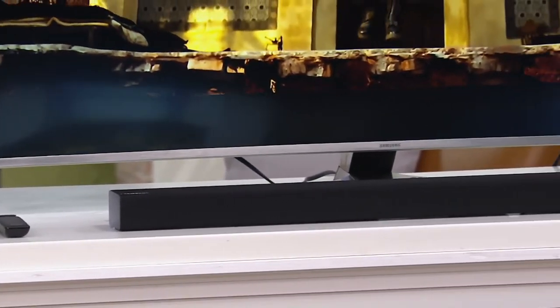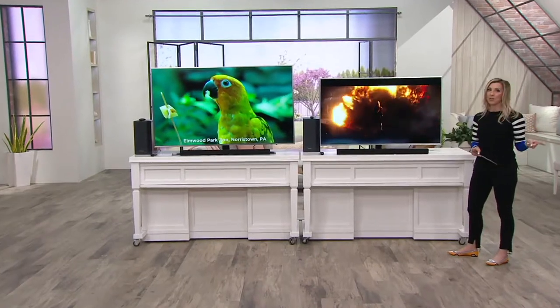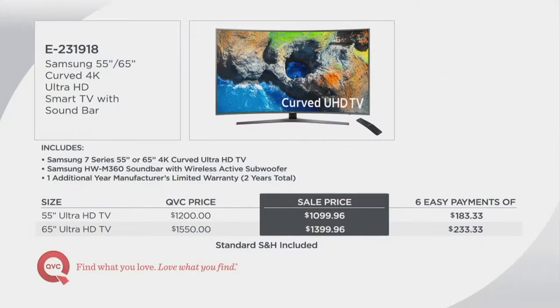This is the 7000 series — it's thinner, it's got a silver bezel, and we're going to give you an additional one-year manufacturer's warranty for two years total that you can't get elsewhere when you shop in store. This is all at a sale price tonight, on six easy payments, and your shipping and handling is included. If you're looking for a great new television that can handle 4K, now is the time to upgrade as so much more programming is being shot in 4K.